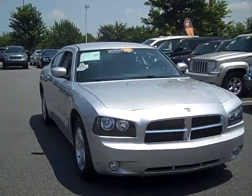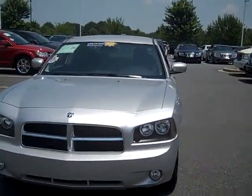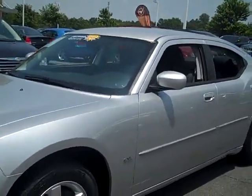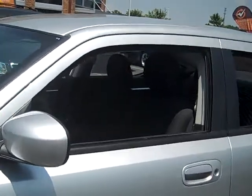The lucky new owner will be spoiled with conveniences such as power windows and locks, cruise control, and power driver seat. You can enjoy your favorite songs on the AM FM CD player as you cruise through town, and the interior has been well taken care of.